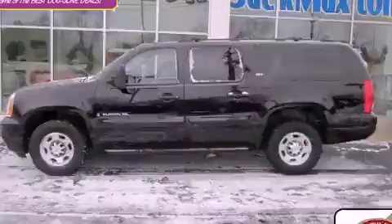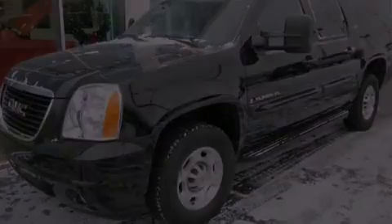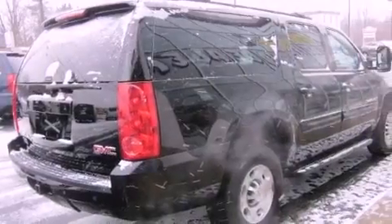This is a certified pre-owned 2008 GMC Yukon, a big SUV for big fun. It has an eight-cylinder engine, an automatic transmission, and four-wheel drive.